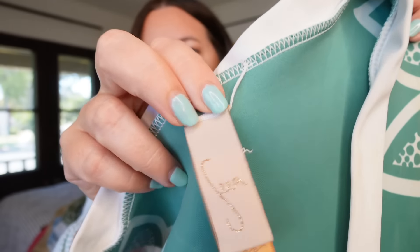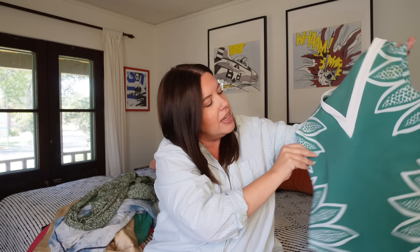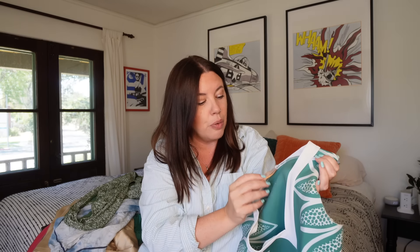Another swimsuit, from a brand called Seea — S-E-E-A, also screened on the suit itself. The reason I picked this up is it's neoprene — it feels like a lightweight wetsuit. Seea is an Australian brand made for surfing and water sports with a little more insulation than a typical swimsuit. They retail for $160–$180 and I see similar ones going between $40–$60 on the resale market.